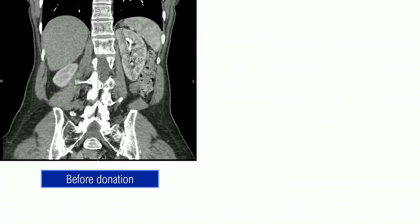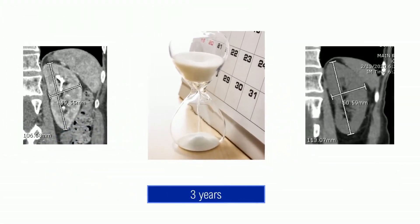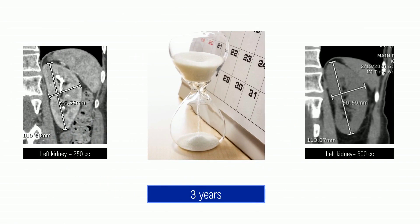The first clue to this phenomenon is suggested by x-ray images of donors before and after donation. This is an x-ray of a donor before donation — of course, there is a right kidney and a left kidney. Now let's look at an x-ray three years after donation. As expected, the right kidney is gone since it was donated, but let's look at the left kidney, which the donor kept. Before donation, the left kidney is about 250 cc in volume; three years after donation, it's grown to 300 cc in volume.